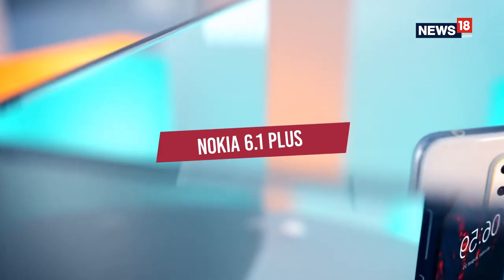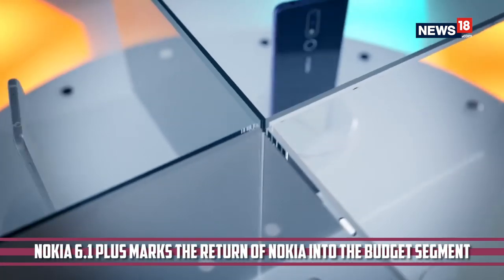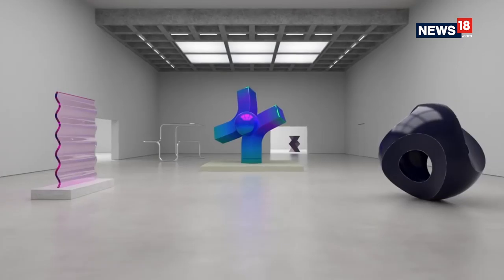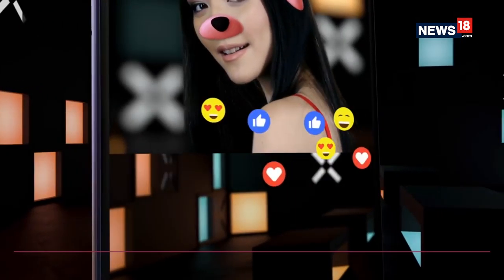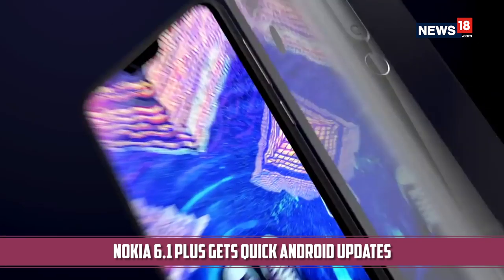This year also saw a strong showing by HMD Global with the Nokia 6.1 Plus proving to be a great value-for-money smartphone that is also accessible to the masses. The Nokia 6.1 Plus gets a modern design and looks premium too. One of its biggest strong points is that the phone comes with Android One software, which gives it a stock OS allowing for a clean interface and quick Android updates.